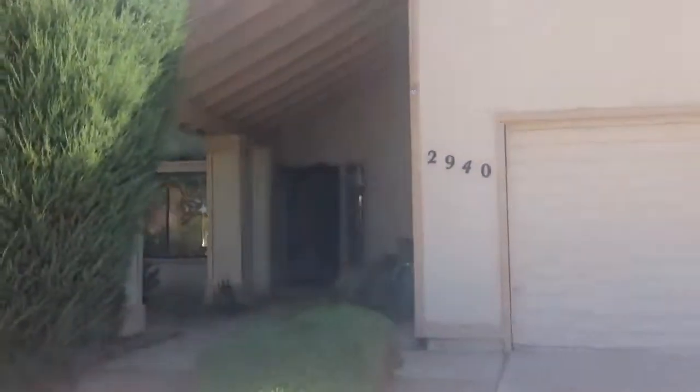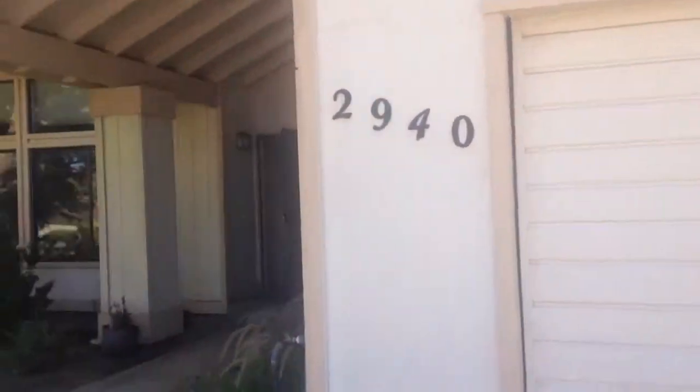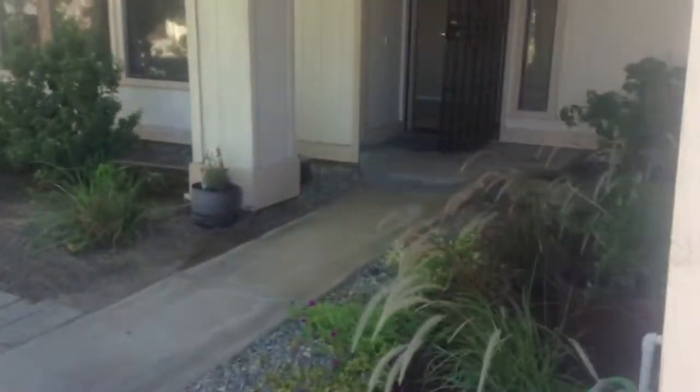The house is in excellent condition — it has granite countertops, looks like new carpet and new paint. As you walk in, there is a nice landscaped area here.